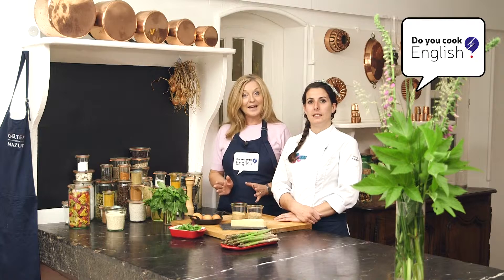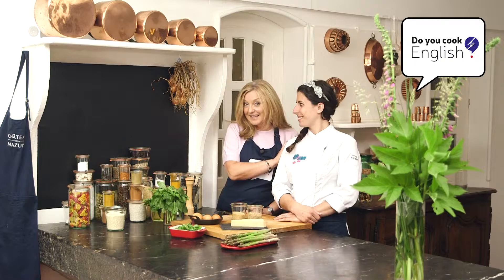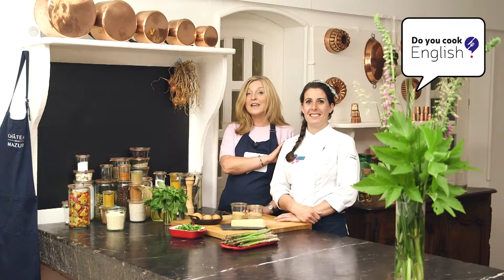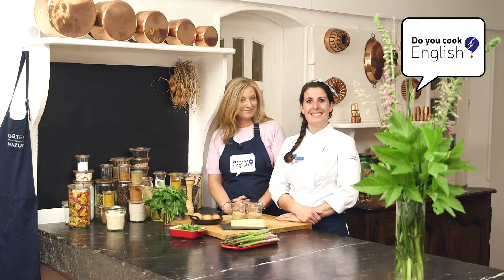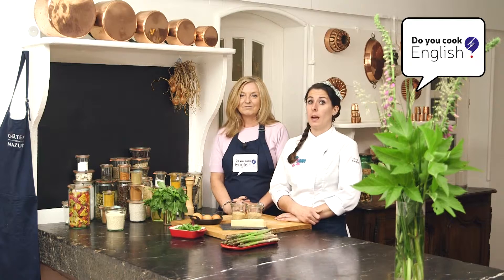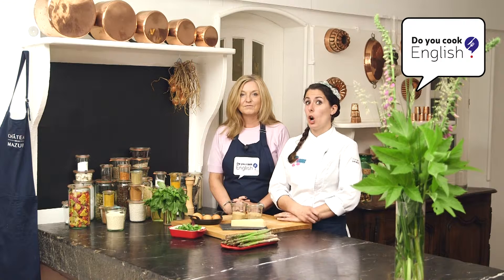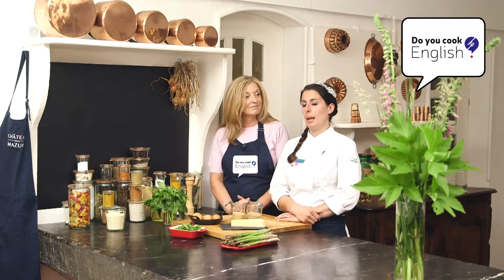Well here we are again, preparing yet another great dish for you here at Chateau de la Mazure. And visiting us again is our chef today, Marie. Marie is from the Brittany region of France. So bonjour Marie. Bonjour Anna. It's great being back with you all today and I've been creating a great new dish for all of us to try this week. Today we are cooking croquants d'asperges et oeufs mollets.